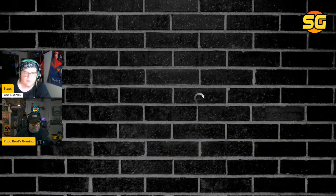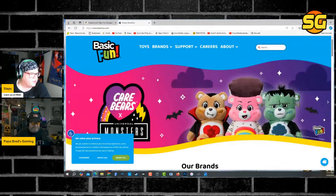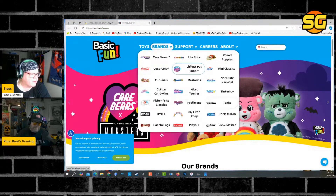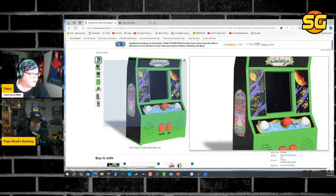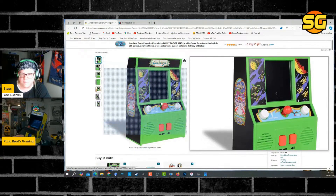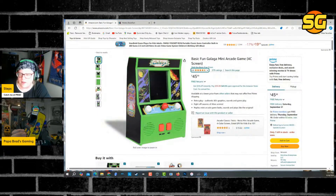So here's the deal — Basic Fun, this company that makes toys, makes Care Bears, Tonka Trucks, Tinker Toy, Fisher Price Classics, Pound Puppies — they are going to be working on a new home arcade. This is one of their previous mini home arcades, and they're coming out with an XL Centipede according to John D. That was a leak on Michael B.